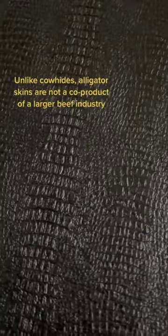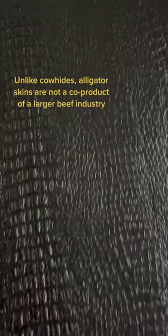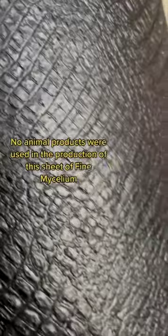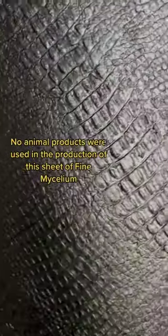And like crocodile hides, alligator skins are not a co-product of a larger beef industry. That means alligators are bred specifically for their exotic skins. No animal products were used in the production of this sheet of fine mycelium.